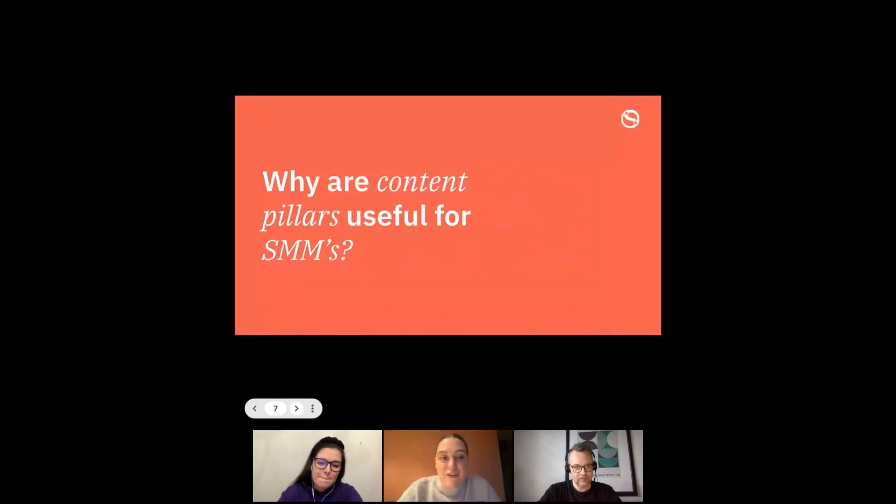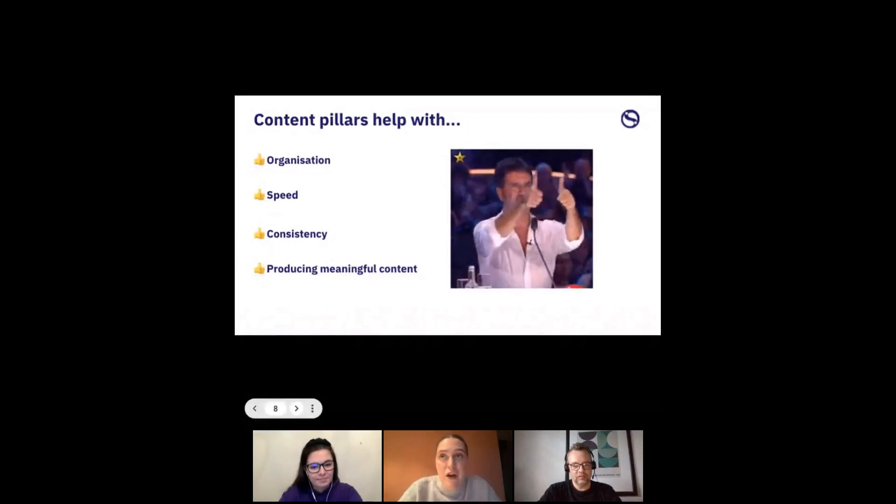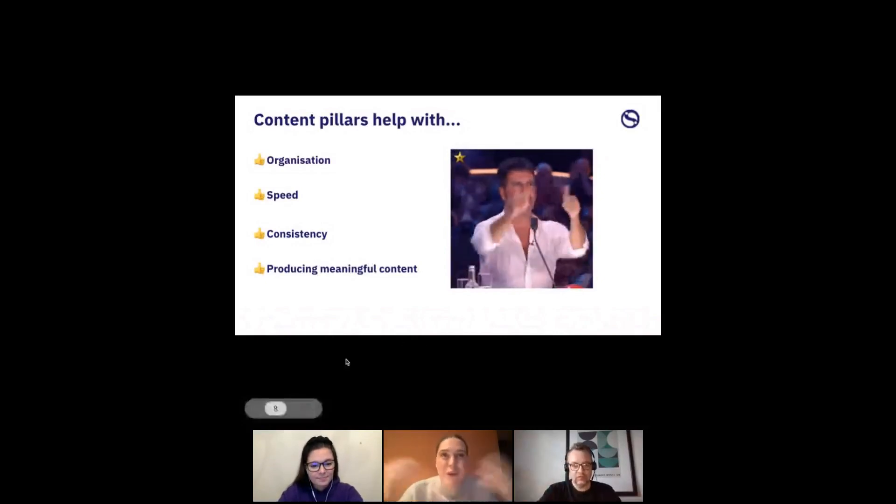Why are content pillars useful for social media marketers? The main reasons: first, they help with organisation. If you've got five content pillars you can just reach for, it's incredibly helpful when creating posts — you're already organised and know what you're going to post about. Without content pillars, you end up scrabbling for content and paralysed by choice. Content pillars hone in your ideas and help structure your content strategy.